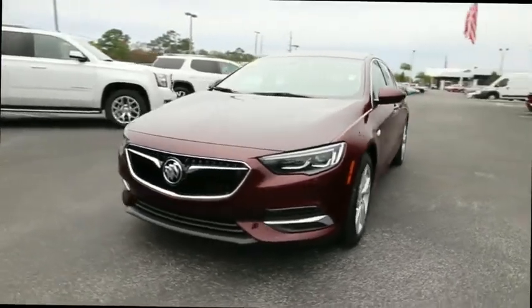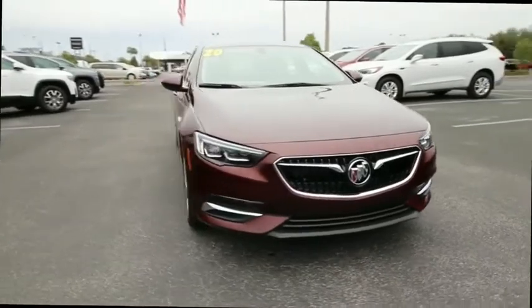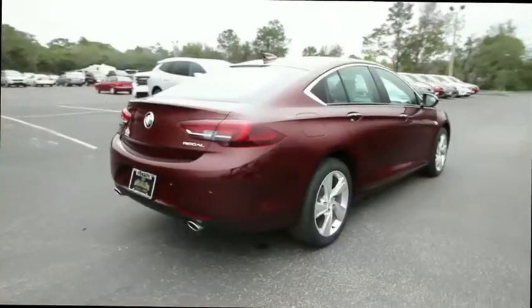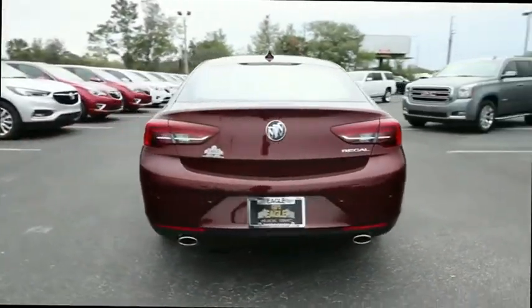Looking for the right vehicle? Check out the 2020 Buick Regal Sportback. The Buick Regal Sportback provides a stylish exterior and an extremely well-appointed interior. A high level of driving comfort is matched only by the functionality that accommodates the sporty hatchback.